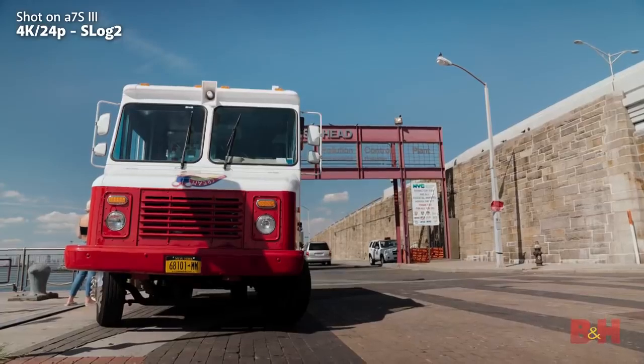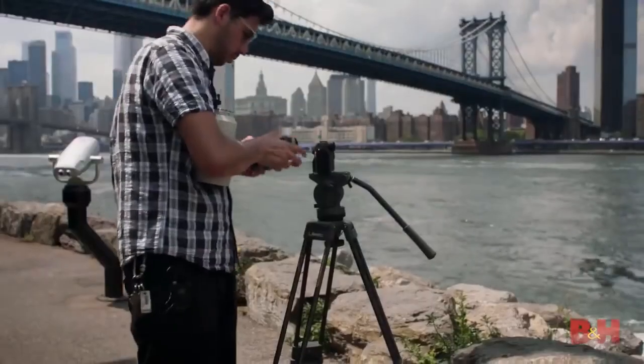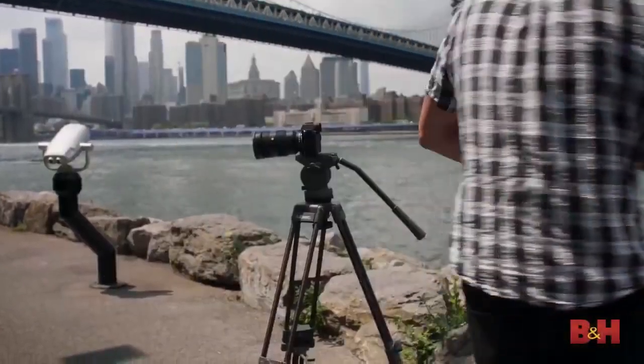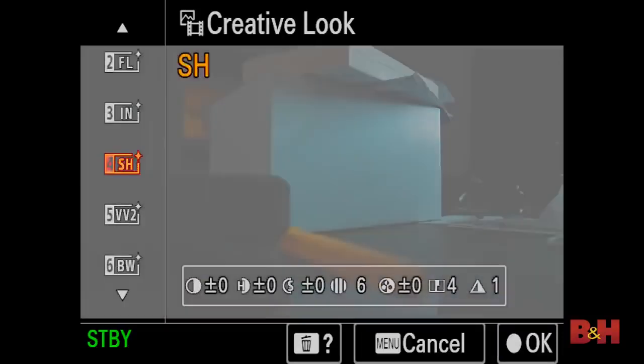Colors on the A7S III pop but are also natural, and that has a lot to do with the fact that Sony has matched their FX9 and Venice cameras, meaning it should be easier to use the A7S III even in a high-end cinema setup as an additional camera. There are also 10 new creative looks for those looking to stylize their footage without a colorist.